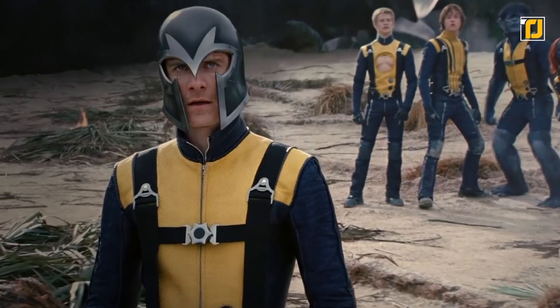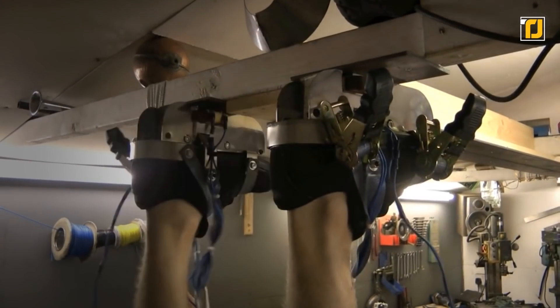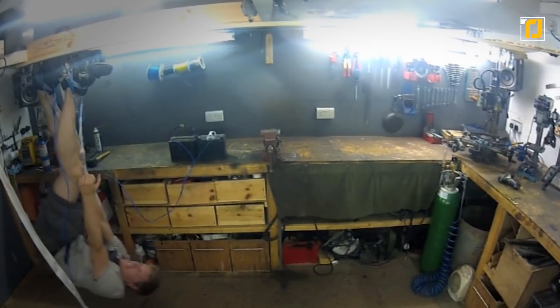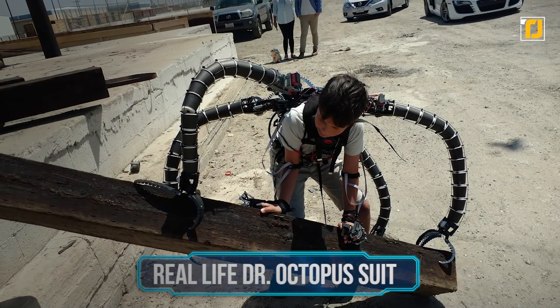Number 10: Magneto Shoes. If any of you are fans of the X-Men series, you're probably already aware of Magneto, one of the most powerful supervillains in the world. As his name suggests, Magneto mainly uses the power of magnets, and he also has the ability to walk upside down on steel. Colin Furze, the extremely talented YouTuber we've already talked about, decided he wanted some of Magneto's powers for himself and built a pair of Magneto shoes that could be used to walk upside down. The result was an astounding success, though he obviously wasn't able to walk as comfortably as Magneto.